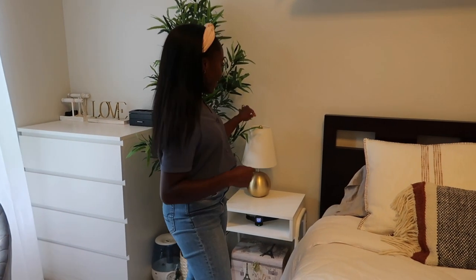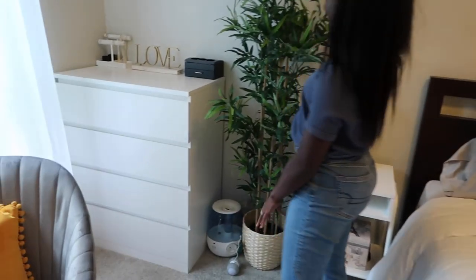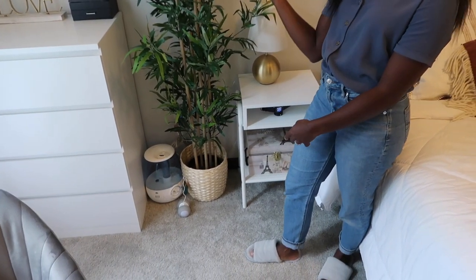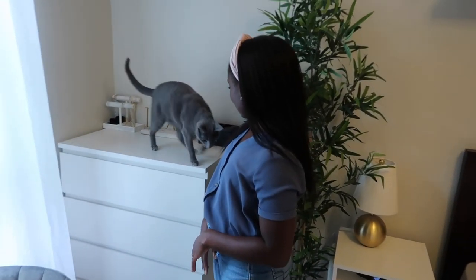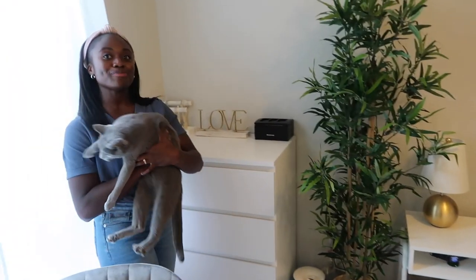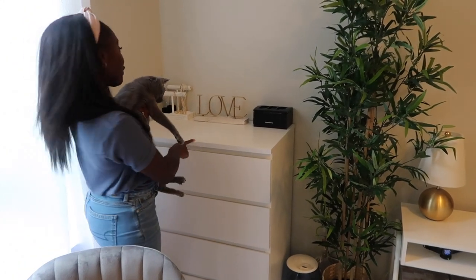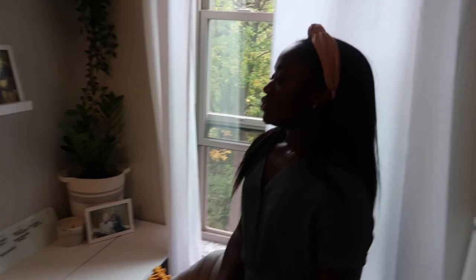The side tables are from IKEA or Amazon — I'll link them below. The lamp is from HomeGoods. This box has Luca's toys in it, and the box itself is from HomeGoods. Over here we have a fake plant from IKEA in a basket also from IKEA — I didn't want real plants in this room because Dennis tends to forget to open the blinds. This dresser is from IKEA, and this is a mini jewelry stand for the few pieces of jewelry I have.